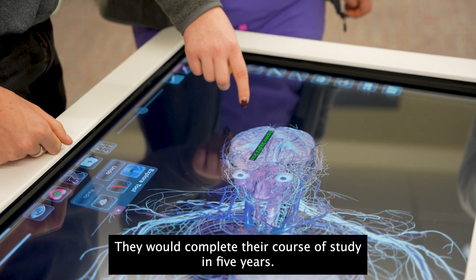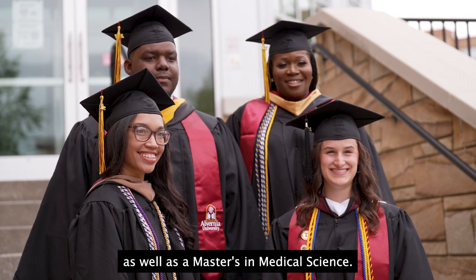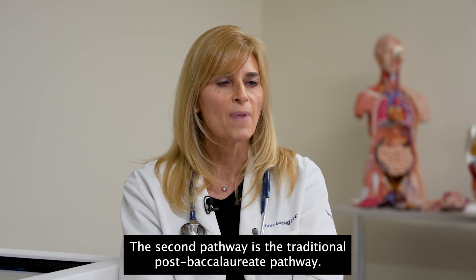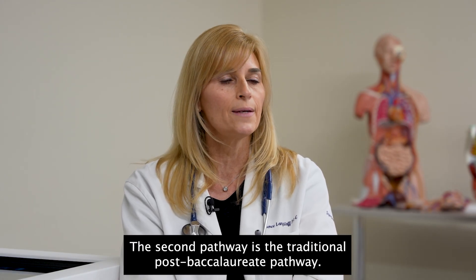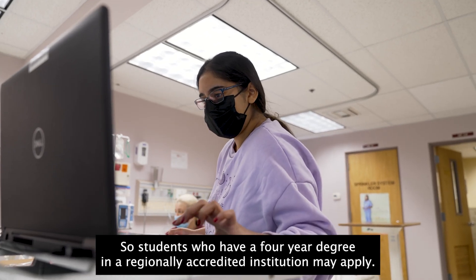They would complete their course of study in five years, so they would leave here with a degree in biology as well as a master's in medical science. The second pathway is the traditional post-baccalaureate pathway, so students who have a four-year degree in a regionally accredited institution may apply.